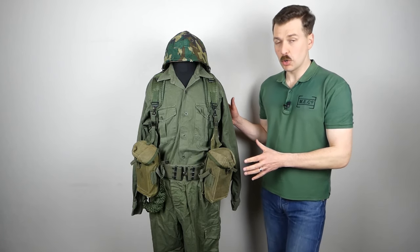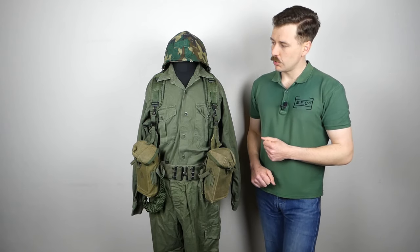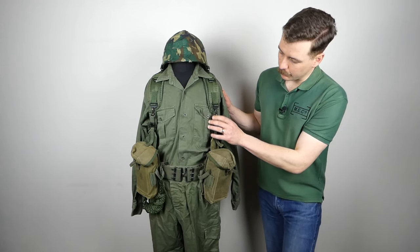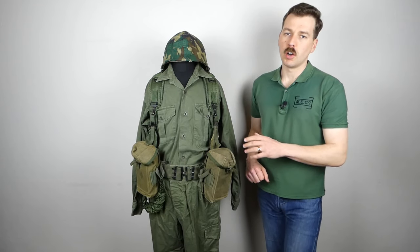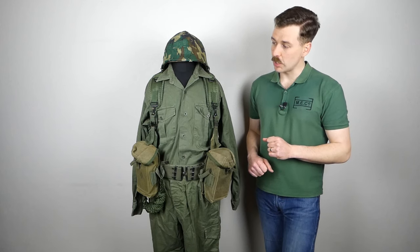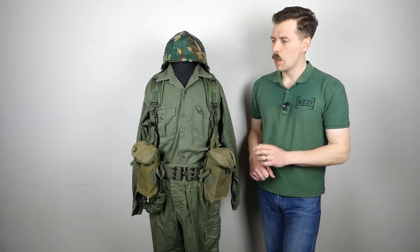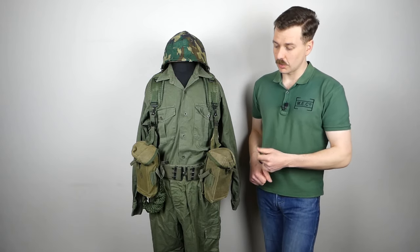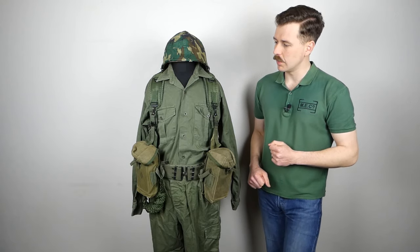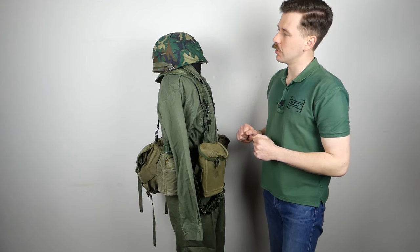Moving on to the uniform: this is a set of 1970s-dated jungle greens — a New Zealand-made greens uniform. The shirt is quite distinctive with pointed pocket flaps, a double pleat down the front, and closes with small dress-type buttons. The trousers are of the crossover belt type, similar to Australian manufacture but a little bit different. Both shirt and trousers are made of green cotton drill — the shirt is dated 1974 and the trousers 1978. This pattern was in existence and worn during the Vietnam War and manufactured through into the late 1970s.